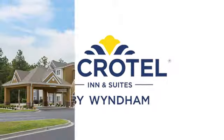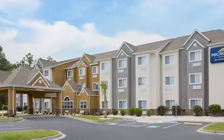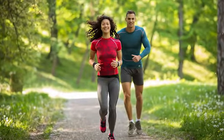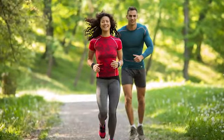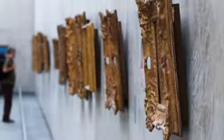Microtel Inn & Suites by Wyndham Walterboro is perfectly situated to provide you with easy access to Charleston and Hilton Head Island. You'll be close to the picturesque trails of the Great Swamp Sanctuary and America's oldest landscaped gardens at Middleton Place. The Colton Museum and South Carolina Artisan Center are also nearby.